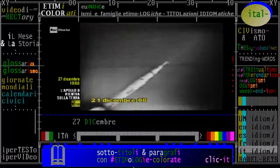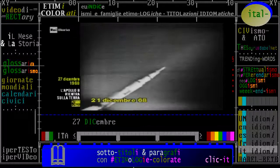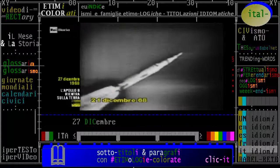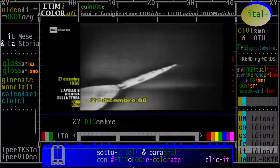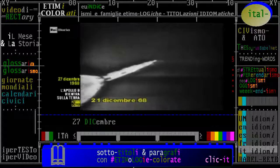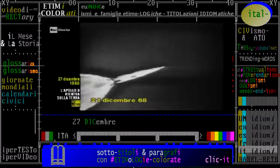Seguiamo per un istante queste immagini, riprese da una telecamera montata su un aereo a reazione in volo ad alta quota. Il Saturno 5, la creatura di Von Braun, spinto dai cinque motori del suo primo stadio, viaggia alla velocità di 9.500 km l'ora. Una vera e propria nave spaziale che pesa più di 3.000 tonnellate e che sta bruciando ora, ogni secondo, 15.000 litri di carburante.